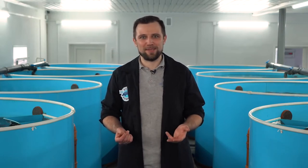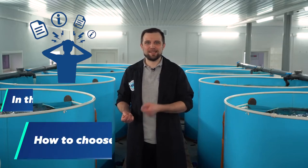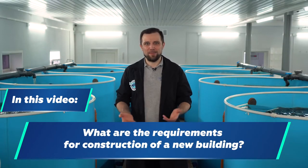There are a lot of buildings around. They can be large, small, and made of different materials. How do you figure out something in all this abundance of information? How to choose the right existing building, or what are the requirements to build the one you want? This is what we are going to analyze in today's video.